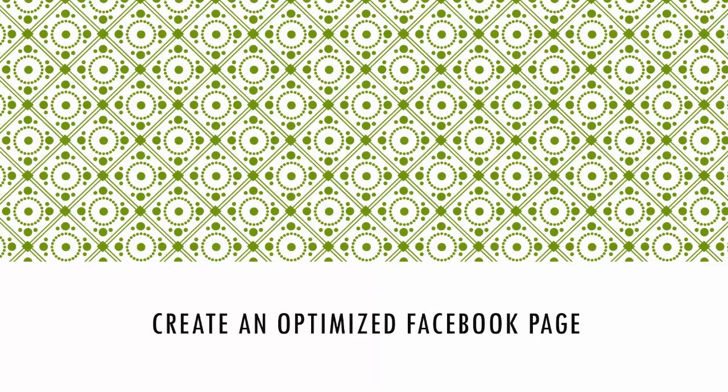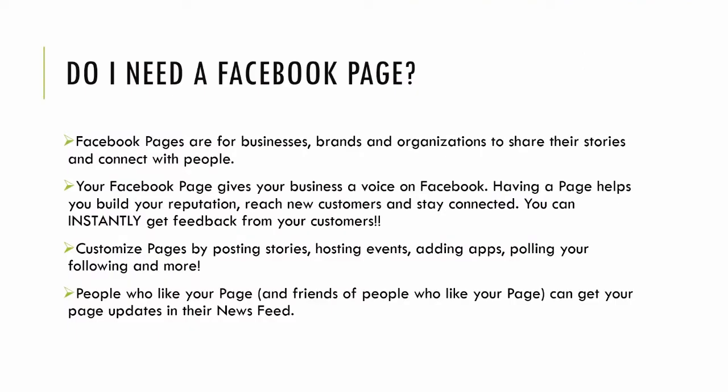I'll be walking you through the steps of how to create a Facebook page. If you've already created one, you can still watch to learn how to optimize it. If you're new to Facebook pages, you may ask: do I really need one? What I love about Facebook pages is that they're an instant connection to your audience and customer — a great place to connect, interact, share stories, and share relevant info about your brand. This gives you a voice to build your reputation instantly with fast customer service.